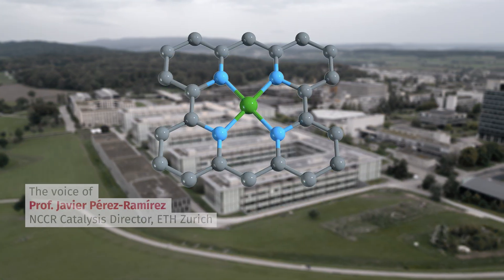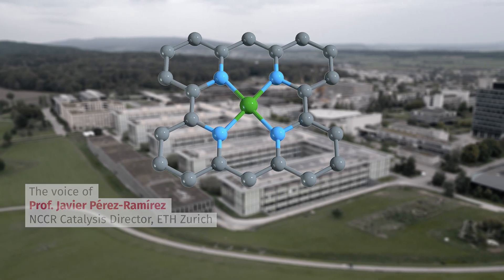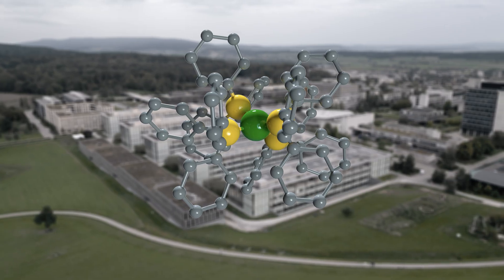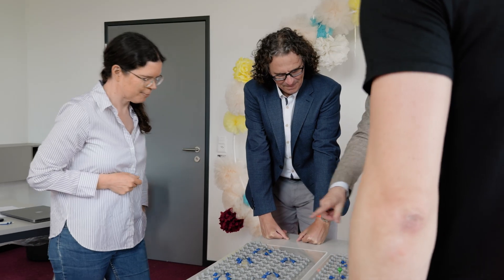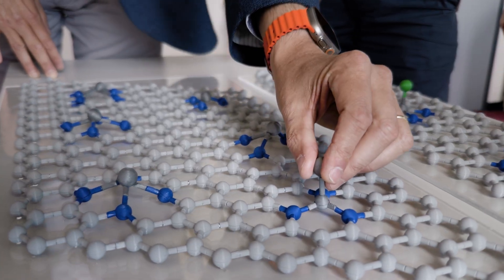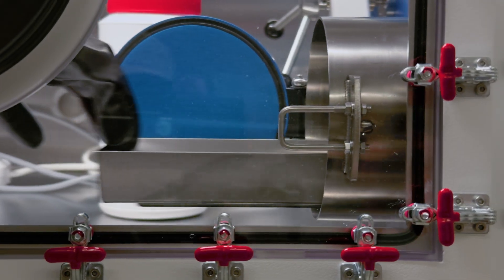Single-atom catalysts, with metal atoms isolated on solid supports, are transforming how we design catalytic materials. They are bringing us closer to the precision of molecular catalysts, something previously impossible in heterogeneous catalysis. But there is a catch. Until now, we could not confirm what atoms surround the metal center — the local structure that controls its function. And structure defines function in catalysis. With single atoms,